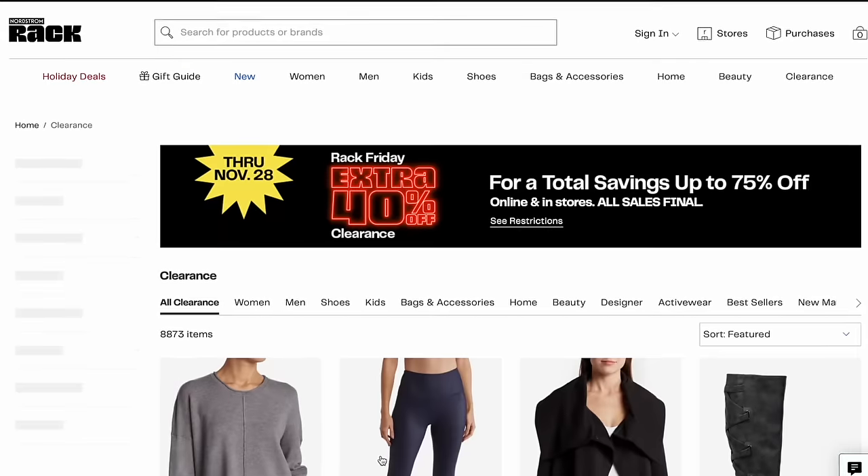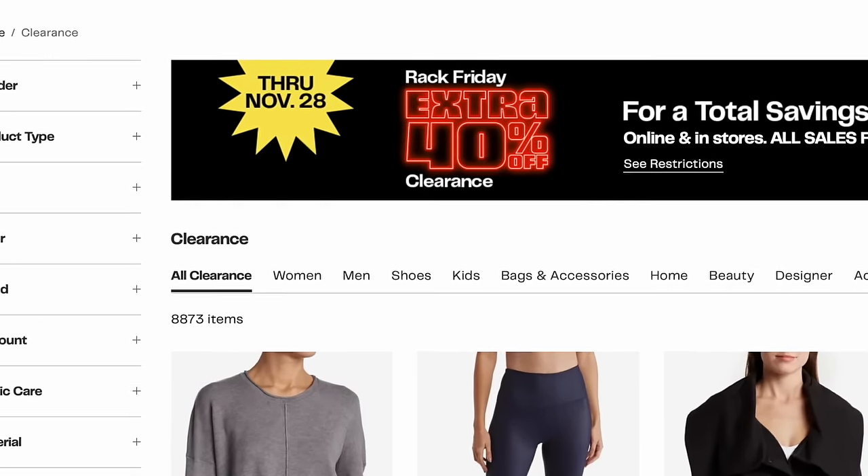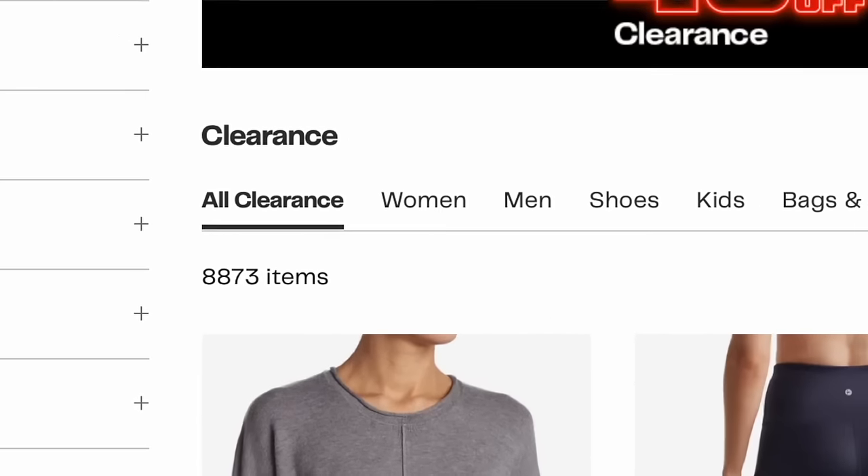There are over 6,000 Nordstrom Rack items just for women that were just marked down with an additional 40% off at Nordstrom Rack. Who has time when we're making the turkeys and trying to entertain family? So I have done all the hard work for you. Today I'm sharing the top brands and pieces I would laser focus on for the very best deals this Black Friday week.